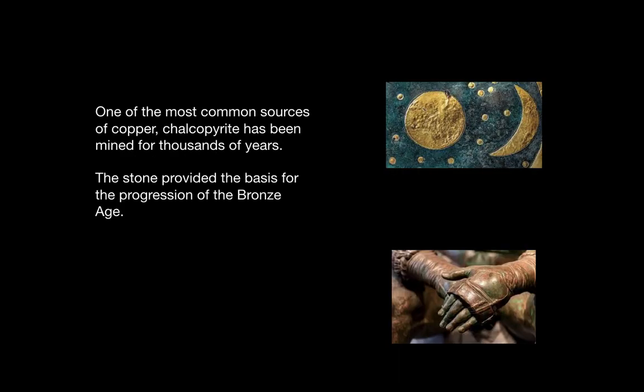One of the most common sources of copper, chalcopyrite has been mined for thousands of years. The stone provided the basis for the progression of the Bronze Age.